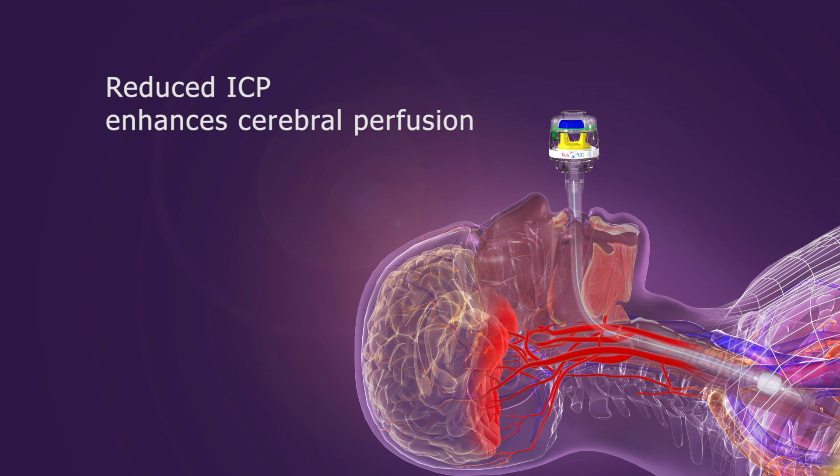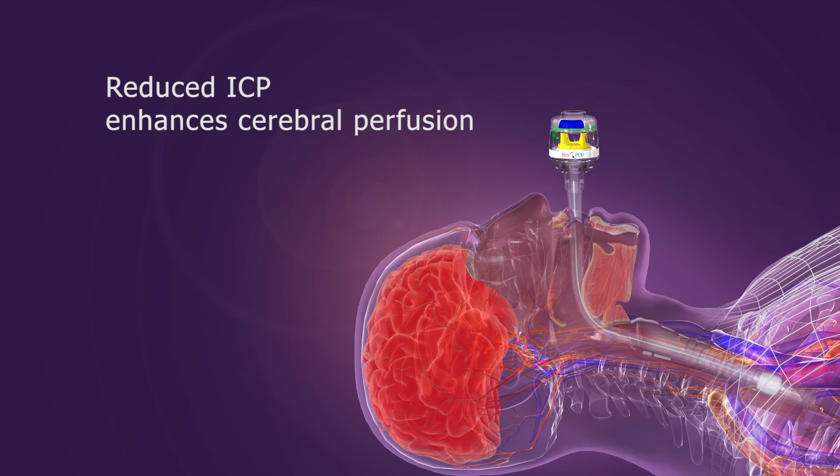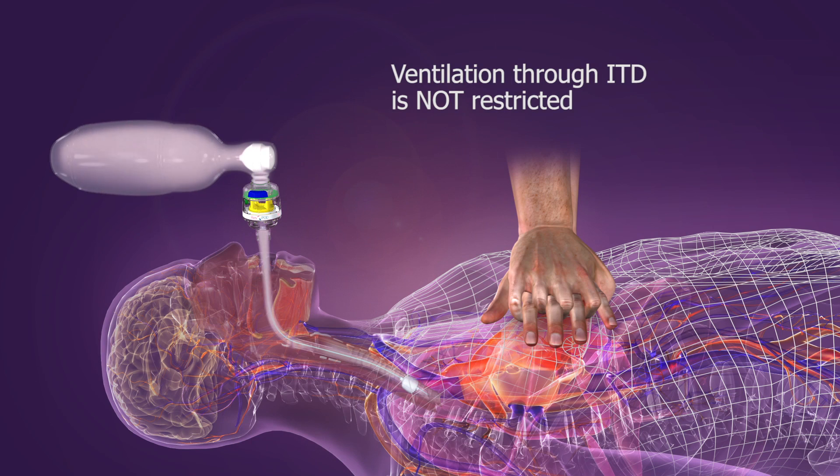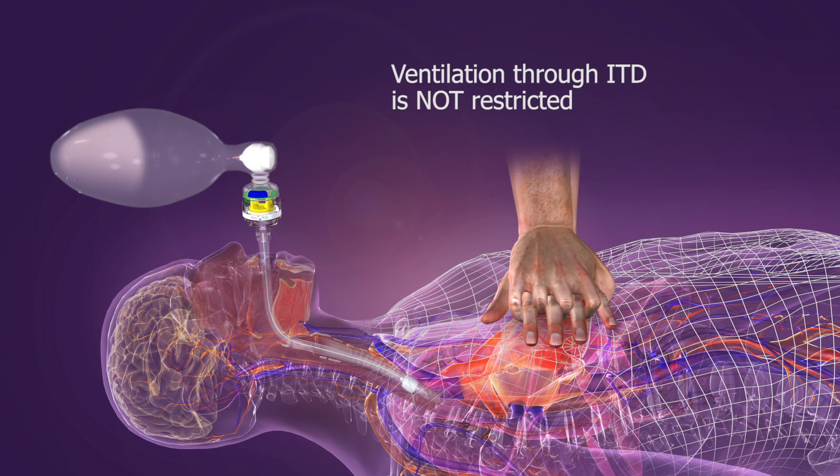This enhanced vacuum also lowers ICP, which enhances blood flow to the brain. It's important to note that the ITD does not restrict the rescuer's ability to ventilate.